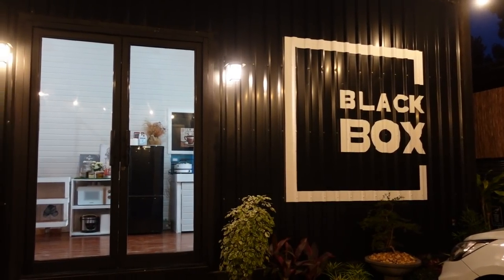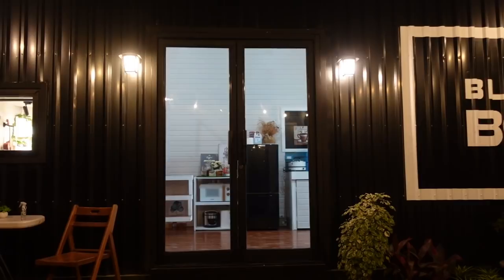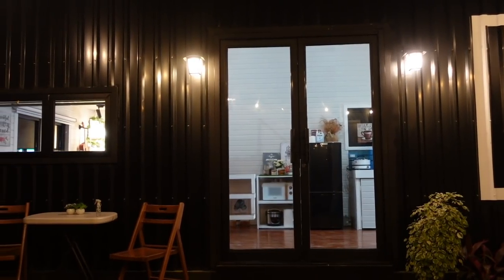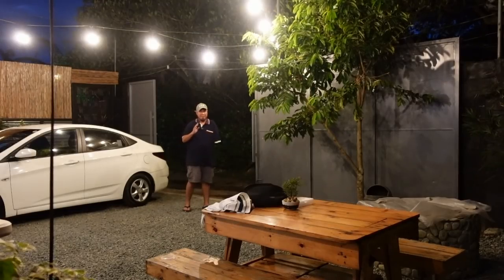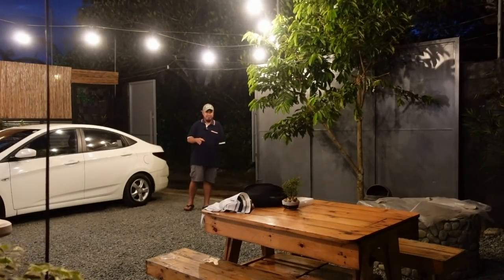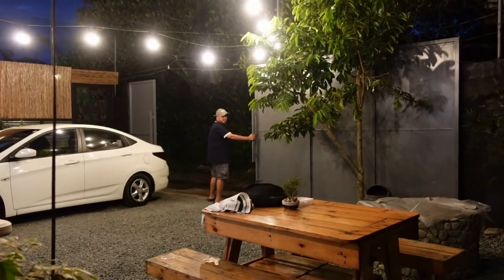It's 6:20 pm and it's getting dark. We just finished the container tiny house tour, and you can see how beautiful the Black Box looks at night. It's also nice that you feel secured here because you have your own gate that you can close for your privacy and security.